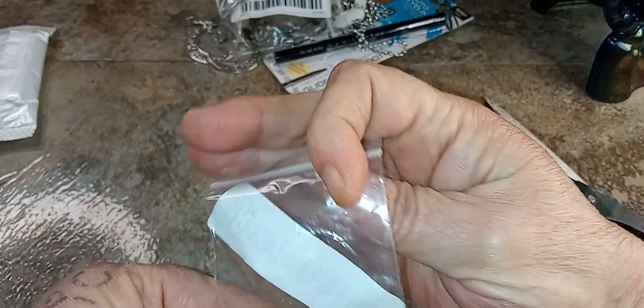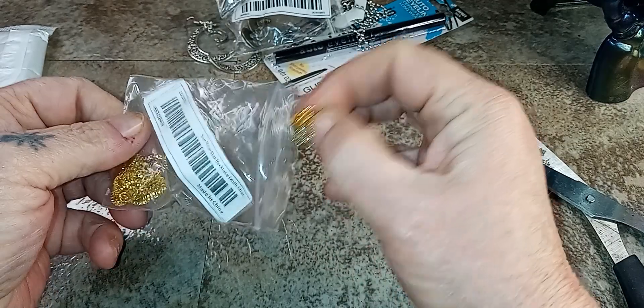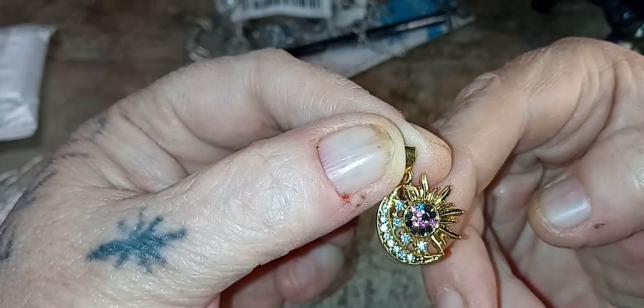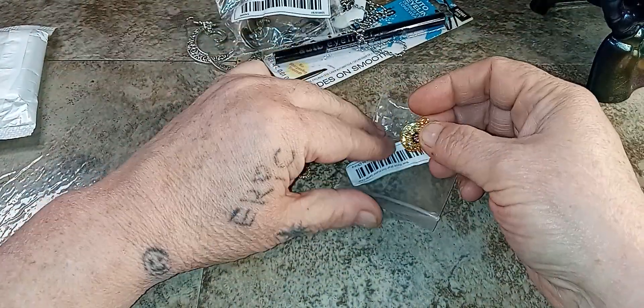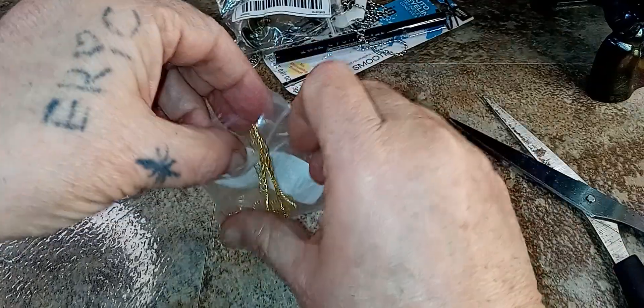Next is another necklace. I went with gold — they didn't have it in silver or rose gold. This is a pendant. Ain't that pretty — look how sparkly that is! That's the sun and the moon. Ain't that pretty, y'all? And this is the chain. I'm not going to take time to put it on right now — it's all tangle-y-dangle-y. But that's what that was. Really pretty. I don't really like gold, but it's the only one they had.